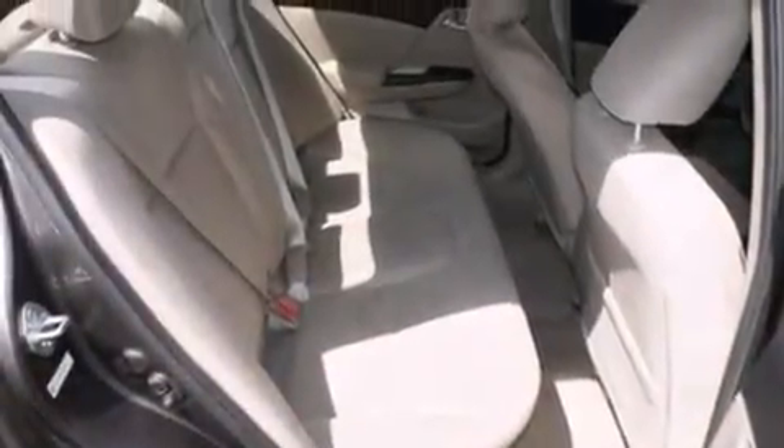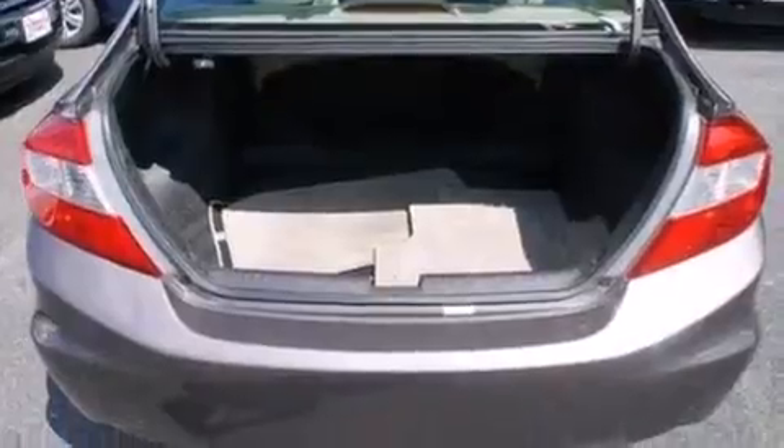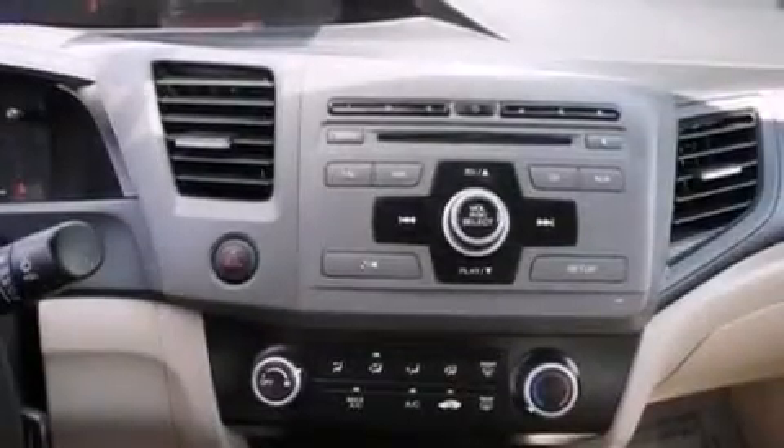Features include a low-tire pressure indicator, a multi-link rear suspension, traction control and stability control systems, a CD player, a passenger side vanity mirror, side curtain airbags, rear seat child-proof door locks, air conditioning, a pass-through rear seat, and this vehicle has fewer than 36,000 miles on the odometer.